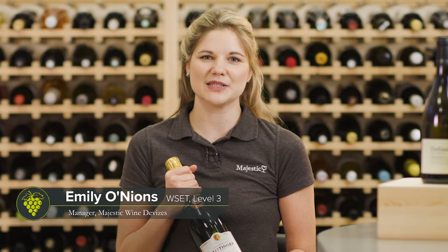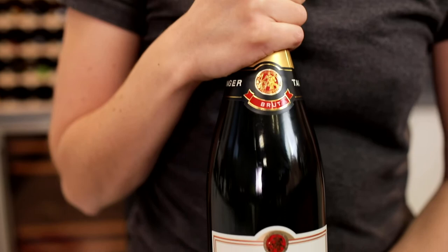My name's Emily, I'm the manager of the Devizes store. I've been with Majestic six years and I'm educated to WSET Level 3.